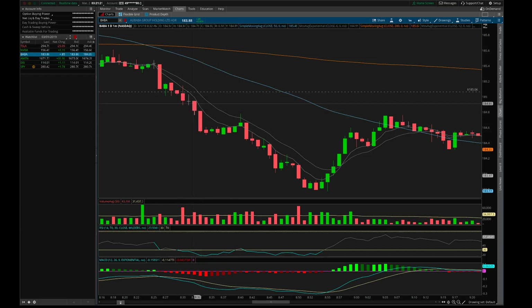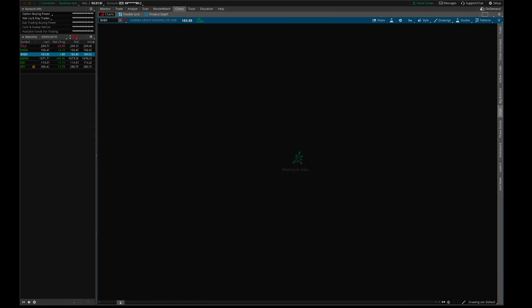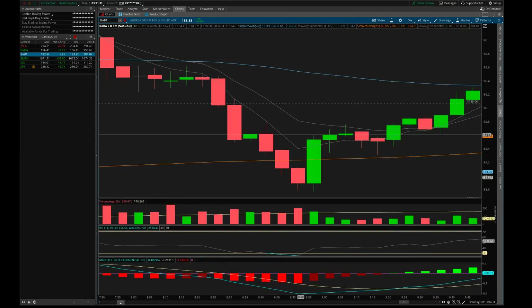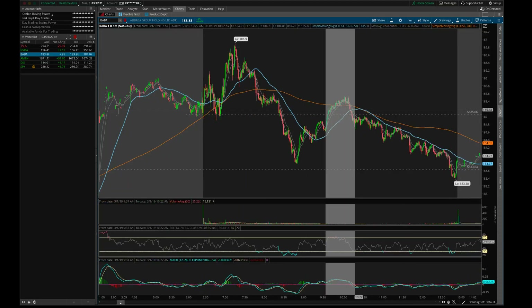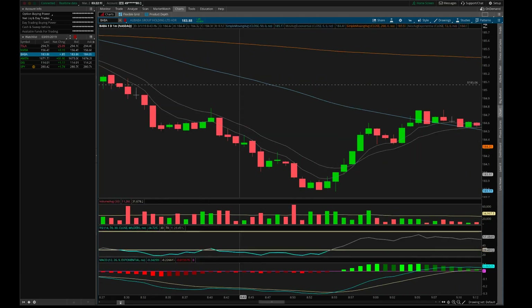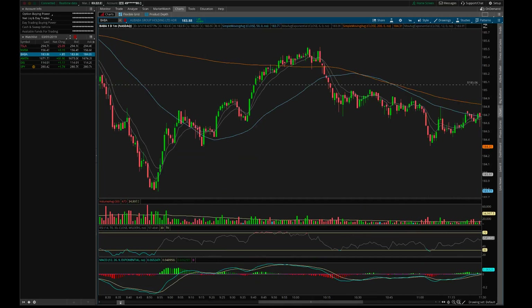This is a one-minute chart — let's look at how this would have looked on the five-minute chart. Even though we're day trading, it's important to step back. On the five-minute chart you can see it confirmed below 185.06 and had this huge red candle coming all the way down. On the five-minute chart that little wick going over resistance does not look so bad because of the size of the candle — it's telling you a story. Most people would have entered here; I would have probably entered here or here.